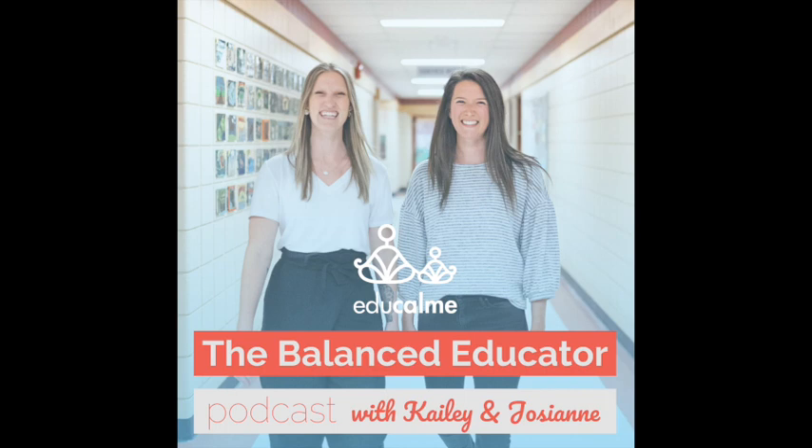Hello and welcome to The Balanced Educator Podcast. We're so happy you're here. Today I am doing a solo episode all about mindful colouring for kids, for teenagers, for anyone in the school system to help them to self-regulate. We're going to share the what, why, and how of doing mindful colouring with your students, and we'll have some free mindful colouring pages for you at the end of this episode.